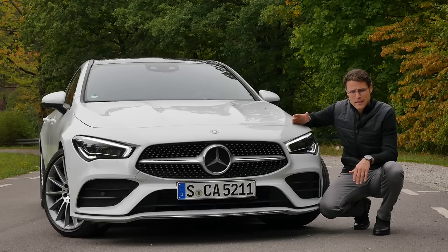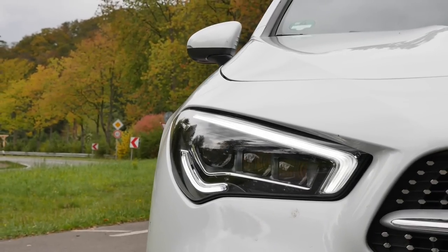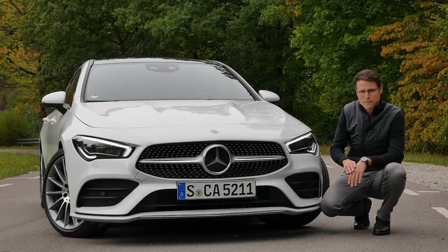I think they should work on their extra equipment list — to include more for the customer. Optional LED and then optionally the LED multi-beam with more high beam functionality.